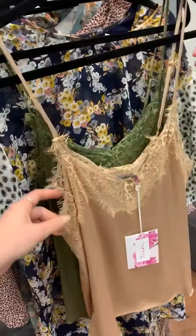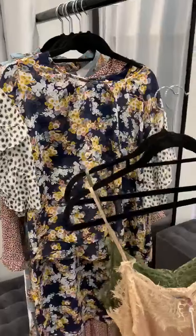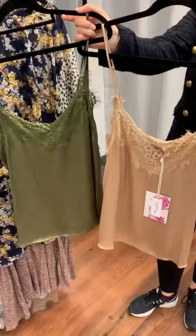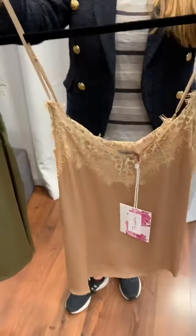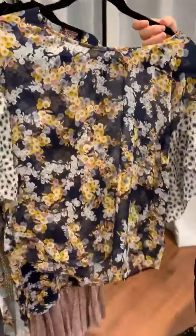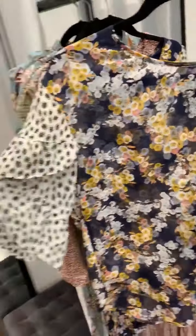Hi guys, it's Chelsea and Kate from Spoilt here. We're just coming on to show you some of our new stock from Tuesday, the label that's come in this week. We've got these gorgeous cami tops in an olive green color and a champagne color, as well as this flowy style sheer top.